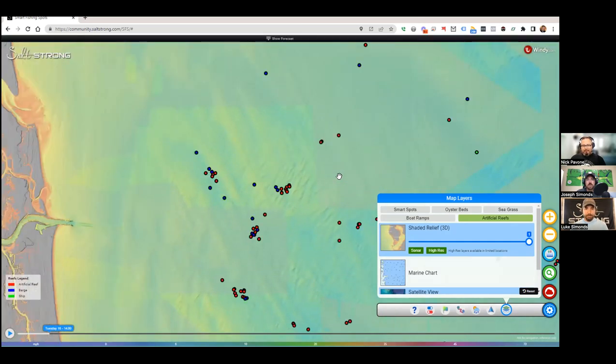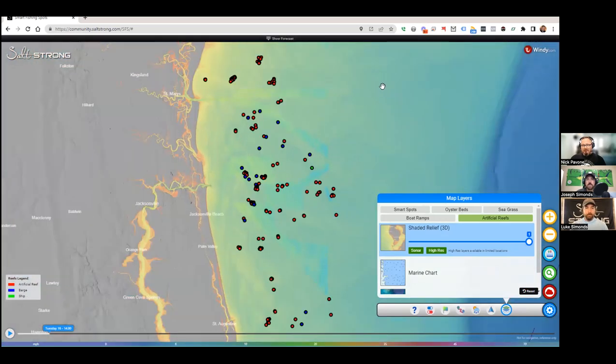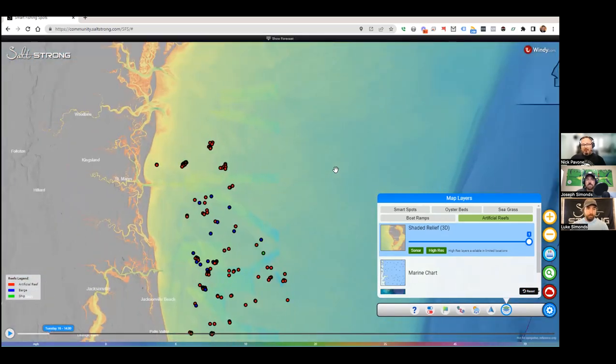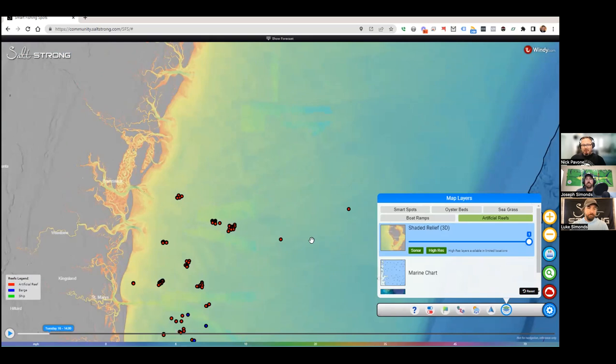So how many total spots? Right now we have almost 6,500 artificial reefs loaded. That's a lot of fish.